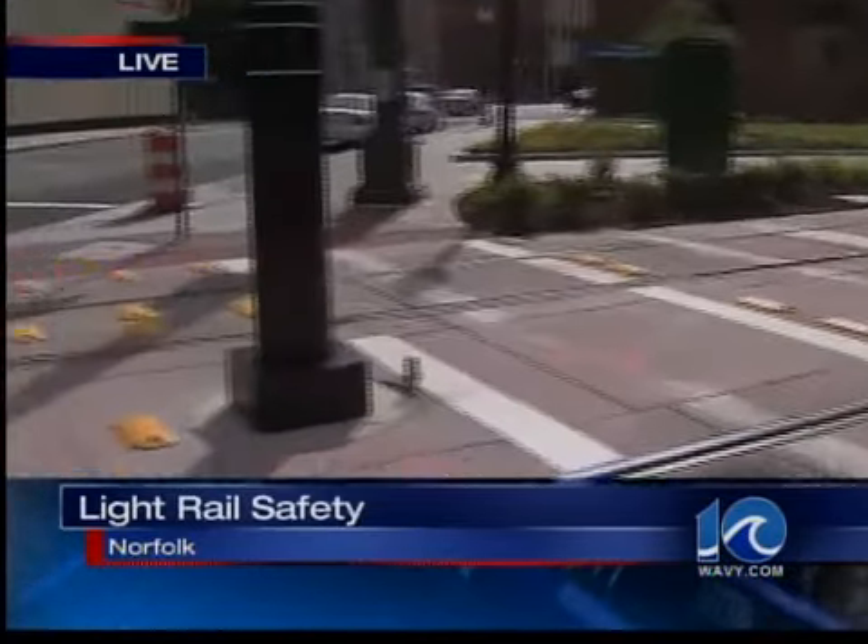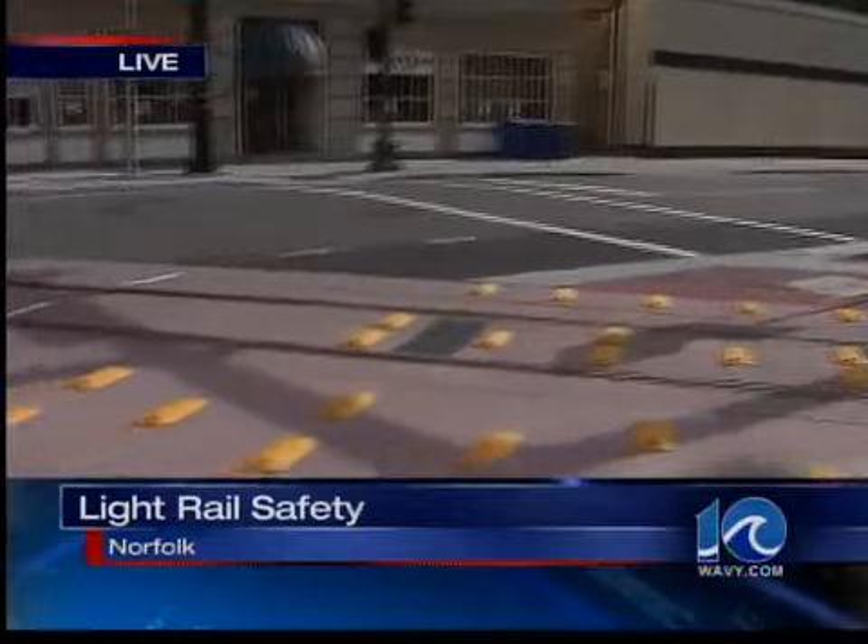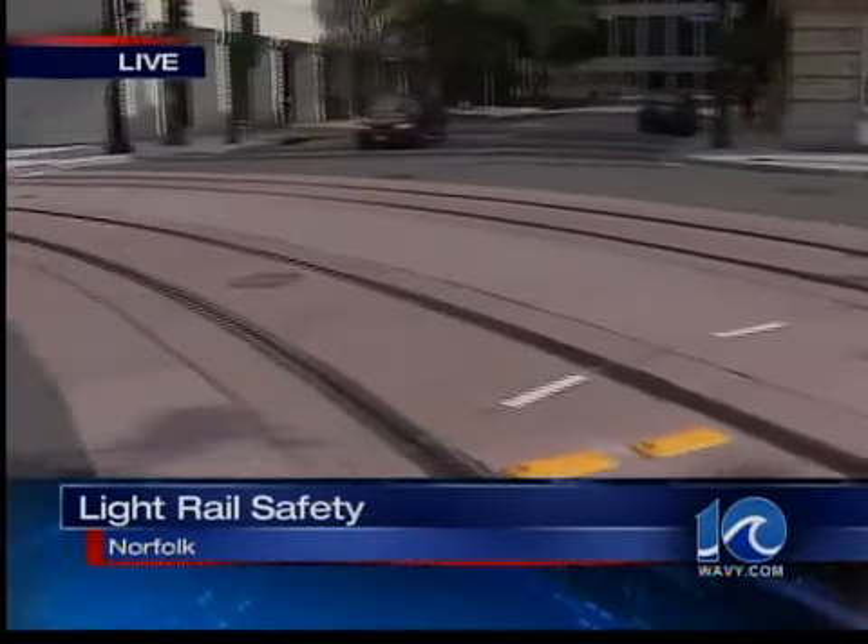Melanie Woodrow is live at the MacArthur Square Station. Melanie, HRT admits accidents will likely happen, so what is the biggest safety concern? Well, one of the biggest safety concerns here is definitely the shared space. Soon pedestrians, drivers, and light rail vehicles will have to share intersections like this one.